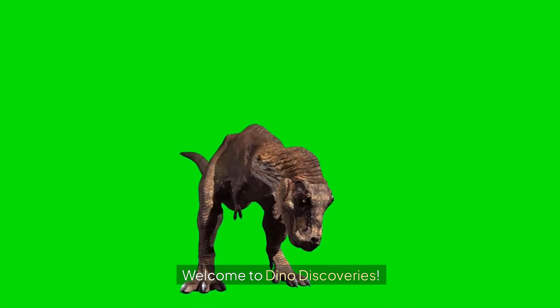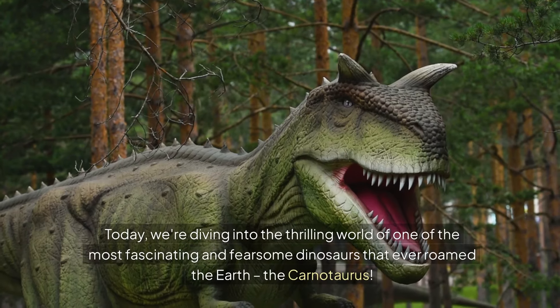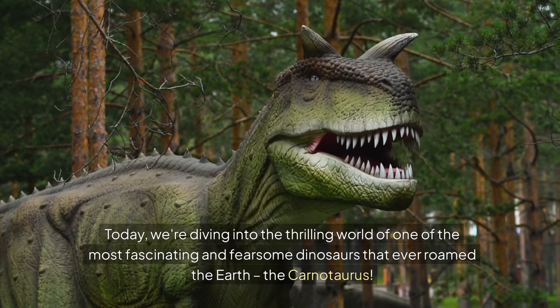Welcome to Dino Discoveries. Today, we're diving into the thrilling world of one of the most fascinating and fearsome dinosaurs that ever roamed the Earth — the Carnotaurus.